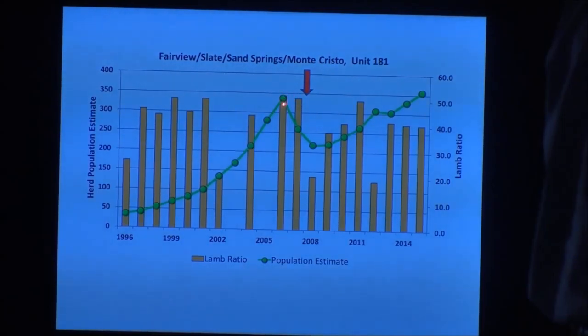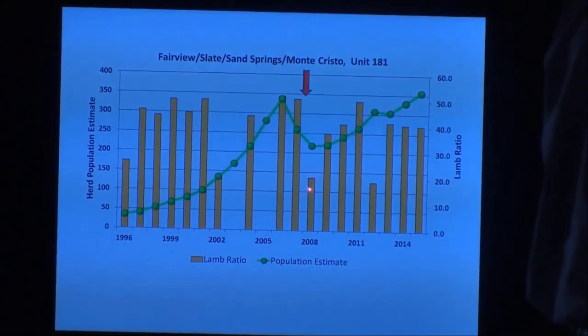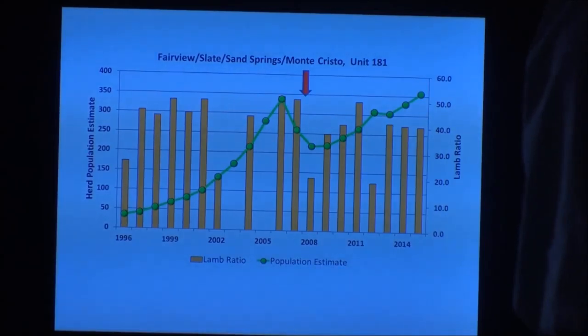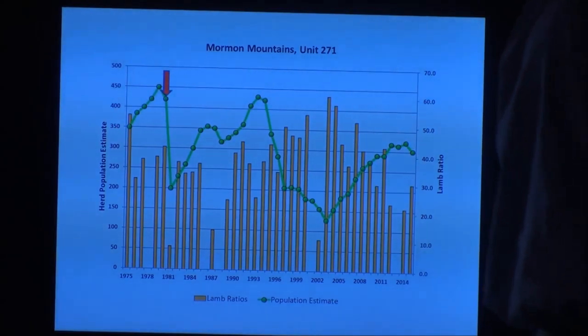Here's what I call the rock star — Fairview, Slate, Sand Springs, Monte Cristos. The initial disease event was in 2006-2007 when the population was at its highest documented level. There was one poor year of lamb ratios in 2008, and then other than some drought-related impacts, that population has pretty much recovered to its pre-exposure level.